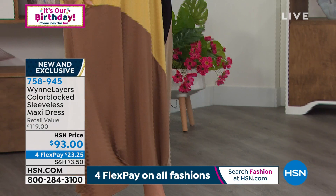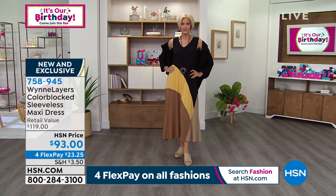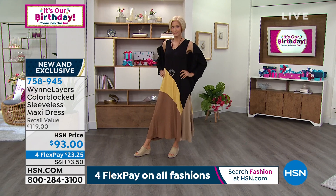It's double extra small to 3X, machine wash. You're going to wear this all the time — I know that's what you're thinking. It is a rayon spandex blend and it's sleeveless, so if you want to throw on a great topper you can pick up any one from last hour. It's new this week, item 758-945. If you thought you'd seen everything, you hadn't seen that yet — enjoy.